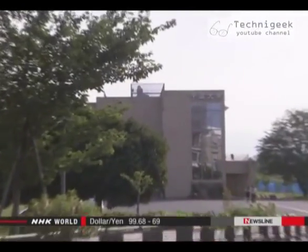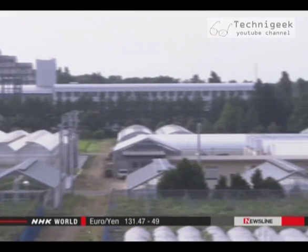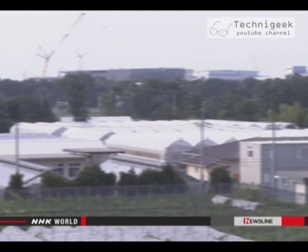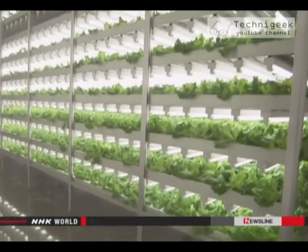Researchers at Chiba University are taking a great interest in the development of vegetable factories. They've devoted about a hectare of their campus to an experimental indoor farm, where they produce 3,000 heads of lettuce a day.